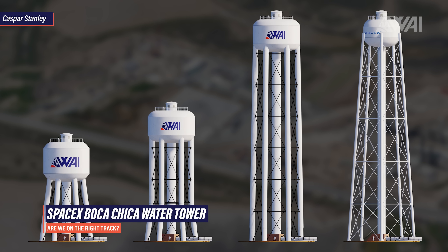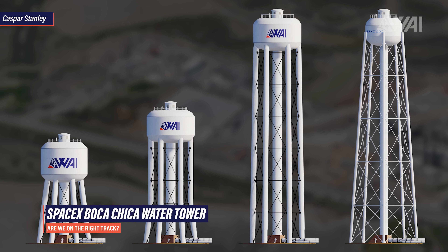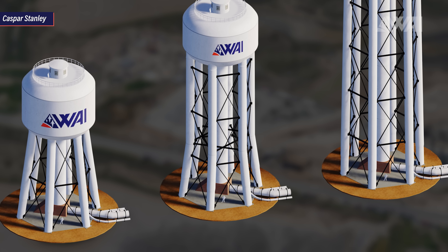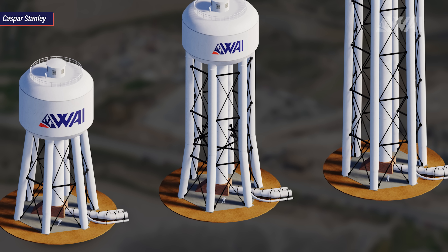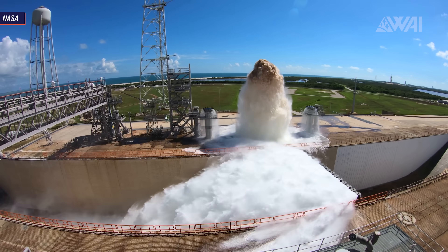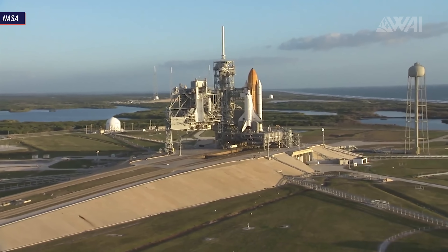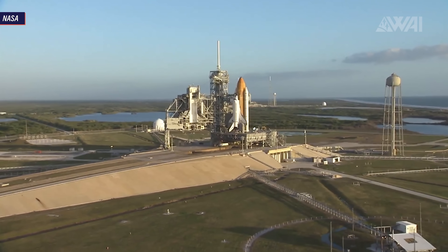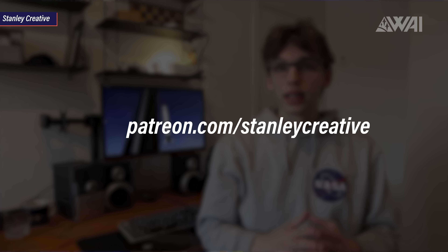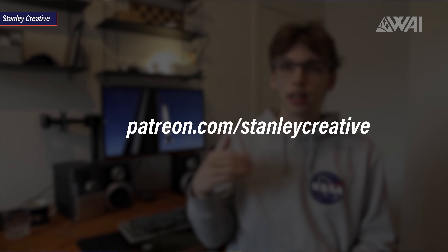We worked on a few different concepts to explain the angle of the beams. It could well be that the angle is not continued all the way up, and that SpaceX is just building it like this because the ground in Boca Chica needs a large foundation. Water towers at Kennedy Space Center for example are built on limestone — not perfect as a foundation, but much better than mud. What's your opinion? Are we on the right track here? Tell me in the comments. And make sure to follow Casper Stanley on Twitter and check out his Patreon — he's working on an awesome rocket simulator worth every penny of support.